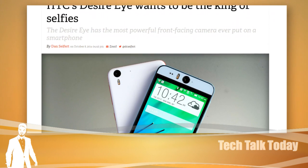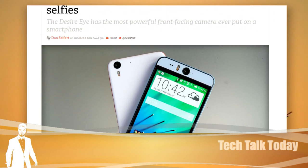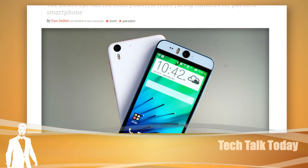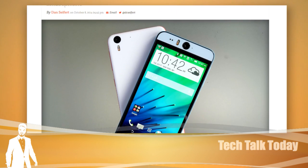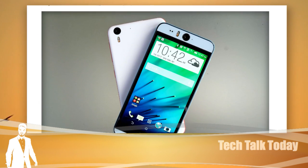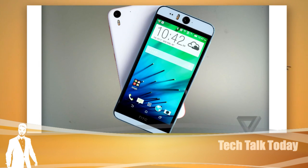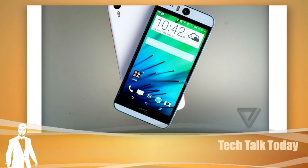A forward-facing 13-megapixel camera. It also has the dual LED light. They have the same camera on the back — 13-megapixel up front, 13-megapixel in the back. It also shoots 1080p video, and it has a 5.2-inch 1080p display.